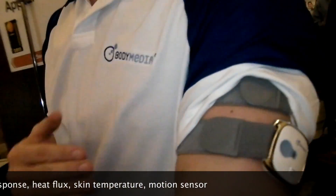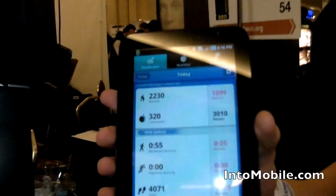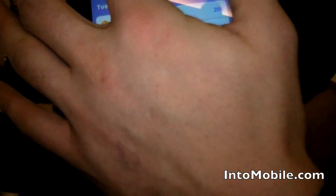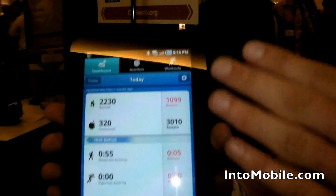Our new innovative Bluetooth technology sends that information from the arm band to our mobile app, which is available for the iPhone and for Android, and displays that information right there on your smartphone. People can understand their calories in — they can log their food to understand calories in — and then the arm band monitors your calories out to show your calorie burn, activity level and sleep.